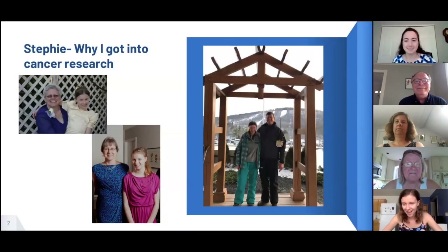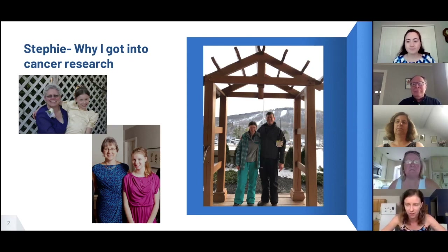Hi everyone. My name is Stephi and I'm a senior at Cornell University studying biomedical engineering. I joined Claudia Fischbach's lab a little over two years ago, where I've been doing research on breast cancer metastasis to bone. In addition to that, I volunteer with the Cancer Resource Center, and I've volunteered for about a year or so.